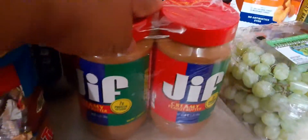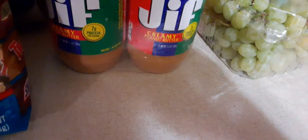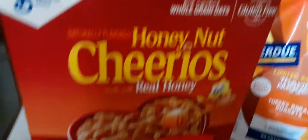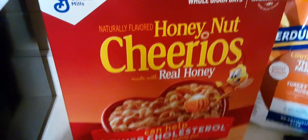And then we have the Jif Peanut Butter, the Creamy two-pack. Then we have the Sargento Colby Jack Cheese Sticks. And we have the Honey Nut Cheerios — General Mills, Real Honey. That's good if you want to lower your cholesterol. We got two packs of that.